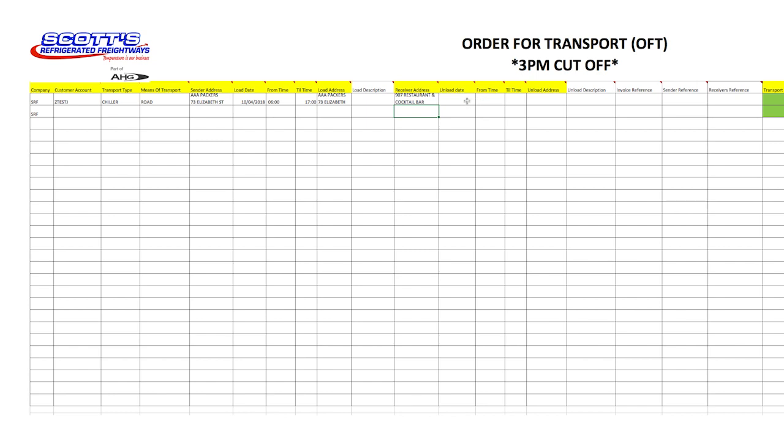In most cases these may be the same, so use the Excel format to easily copy and paste. Enter the unload date and unload window. If the unload and receiver addresses are different — for example, if a customer is collecting from an AHGRL depot — the receiver address must state these details.